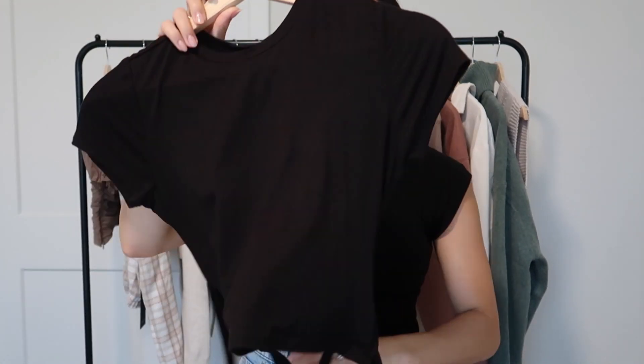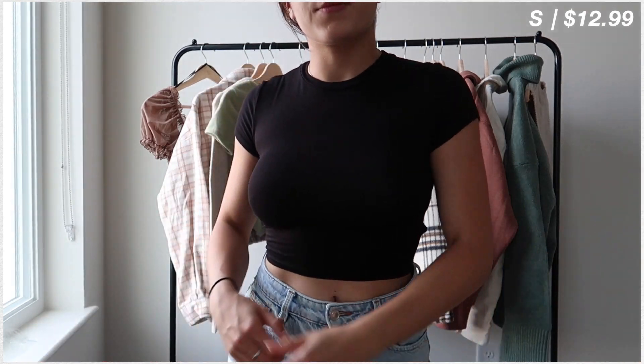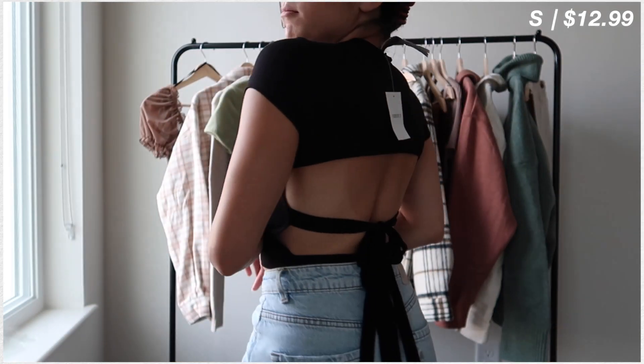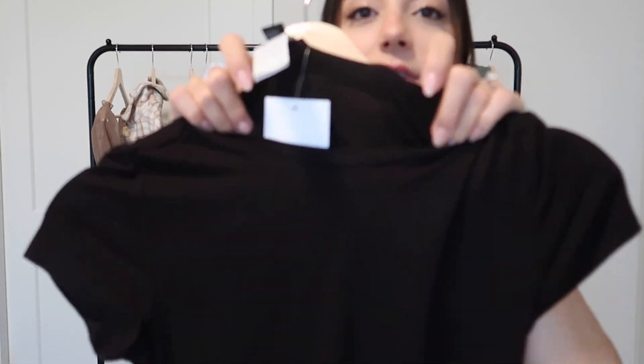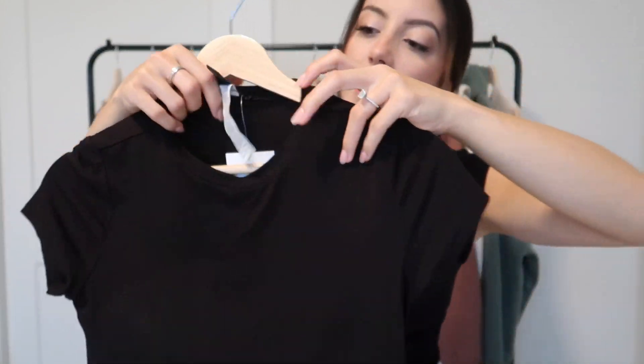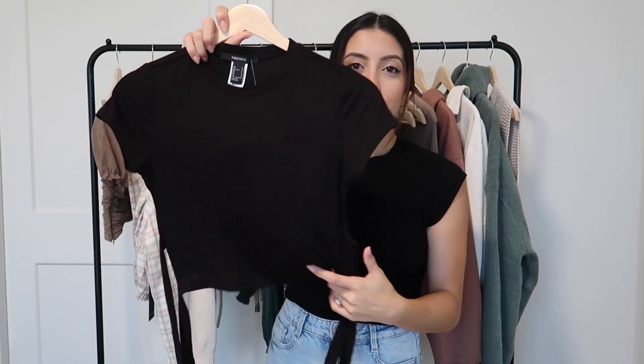Next up we have a short sleeve top — definitely more of a summer top but I just liked it and wanted it. It looks like a plain black t-shirt in the front, but turn it around and it's a completely open back with two straps you can tie. I love a good open back so I couldn't pass it up. I will say this one is definitely one of their cheaper tops — you can see it's a bit see-through. I wore a sticky bra underneath because of the open back. If that bothers you I would pass, but otherwise it's super cute.